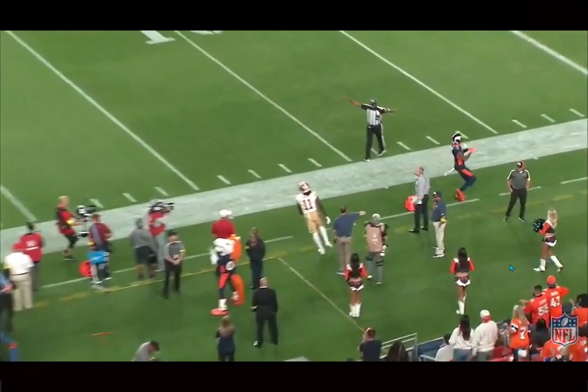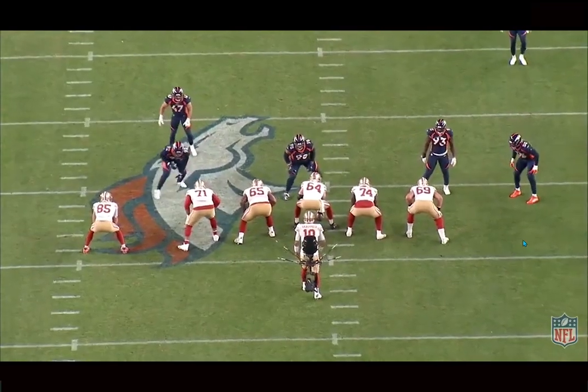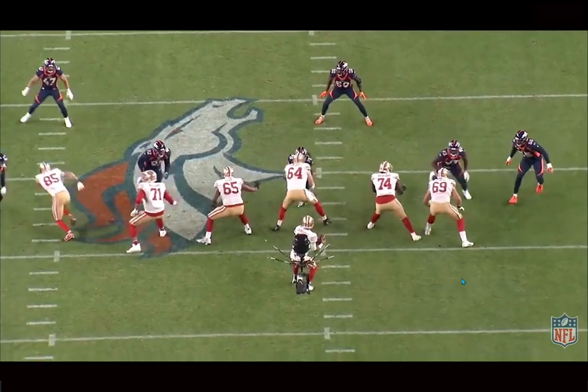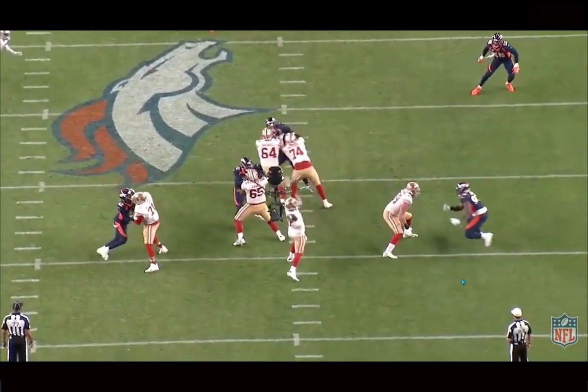Really looking forward to how he can grow in this league. I was a fan of his dad playing for the Dolphins, being a Dolphins fan myself. The Broncos really, really got a good one, and he's just a special player, like I've said multiple times throughout the video. If you guys enjoyed, make sure to like, comment, and subscribe. I'll see you guys next time. Peace!